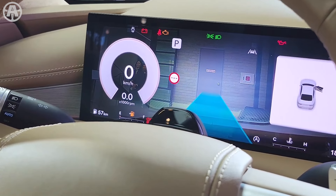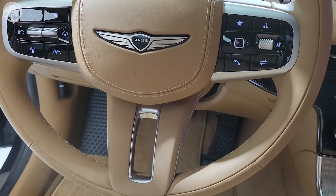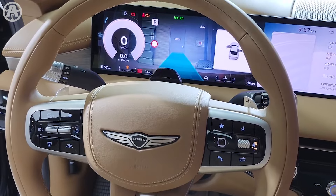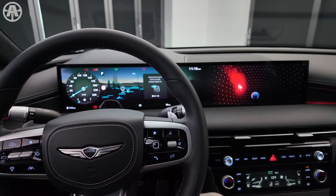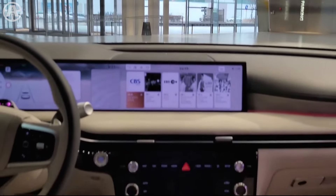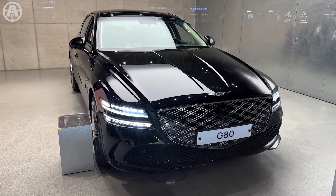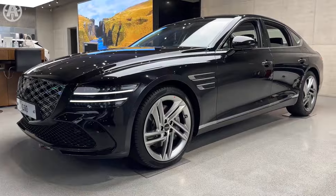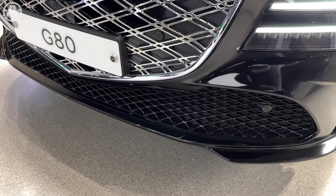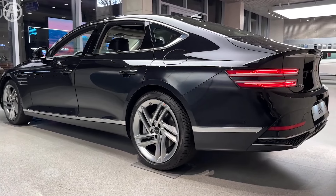The 2025 Genesis G80 combines power and efficiency in a sleek package. With its 2.5-liter turbocharged engine, it achieves 22 mpg city and 30 mpg highway, making it ideal for urban commutes and long journeys alike. The 3.5-liter twin-turbo V6 option offers exhilarating acceleration while maintaining respectable fuel efficiency at 17 mpg city and 25 mpg highway. The Genesis G80 2025 delivers a dynamic driving experience without compromising on efficiency.